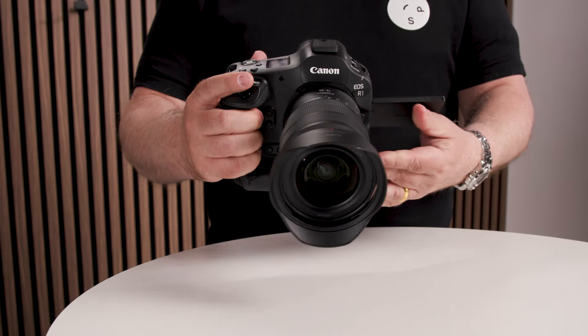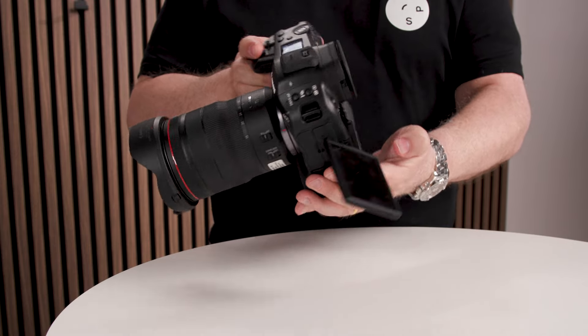Both cameras now have the eye control AF that we first had in the EOS R3. You just look into the viewfinder where you want to prioritize the focus — it's so easy to get the right person or object in focus. This technology is actually a lot better than in the R3, which is already really good. And for the R1, they've raised the resolution of the viewfinder panel to 9.44 megapixels, making it a super, really fast viewfinder.